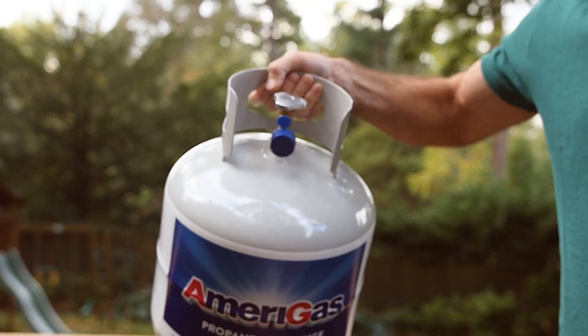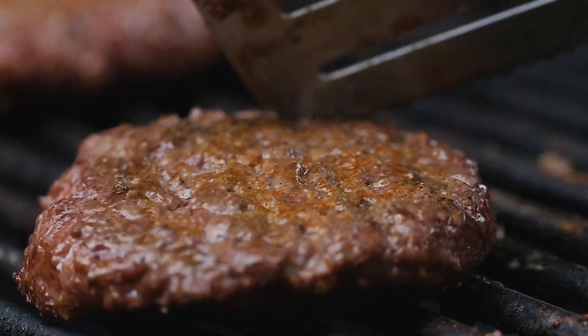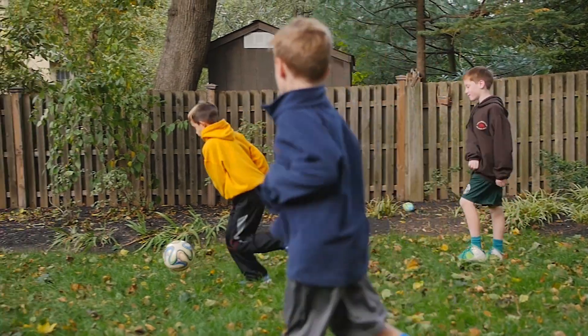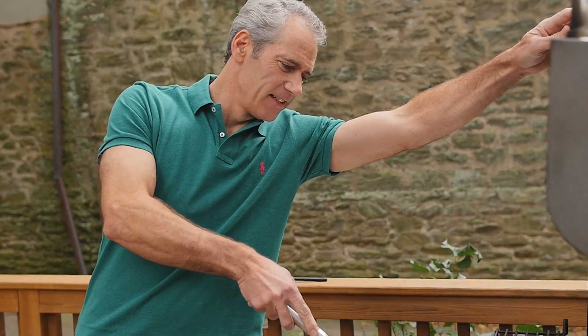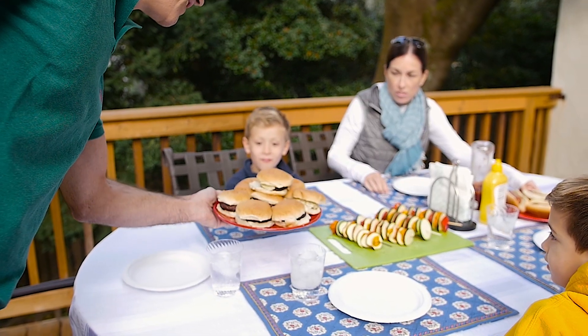Your commitment to your customers will allow them to spend more of their time with friends and family, enjoying one of America's greatest pastimes: grilling. The amount of people who are switching to the clean, safe, economical, and convenient form of grilling that comes with propane is increasing every year. Whether it is a backyard barbecue or a tailgate party before the big game, propane is a staple of barbecue fans everywhere.